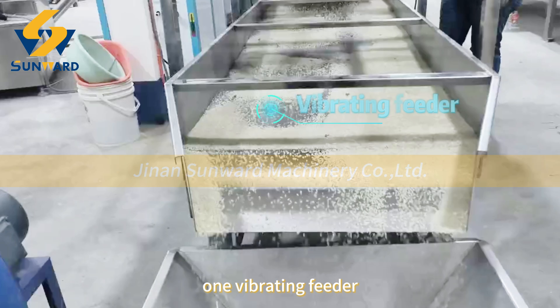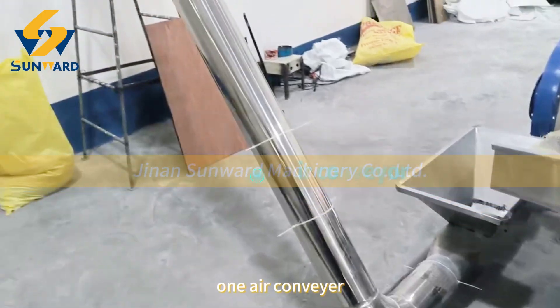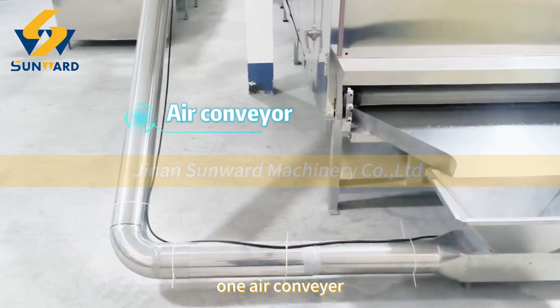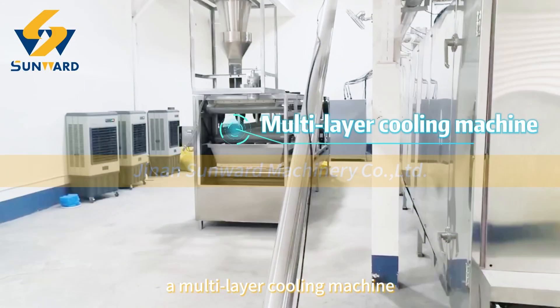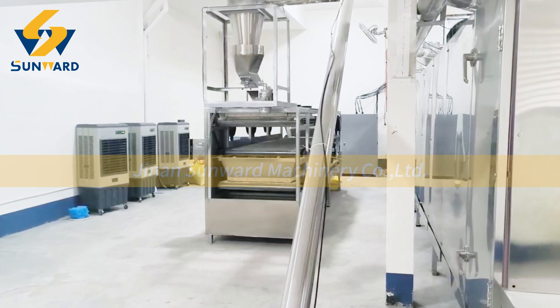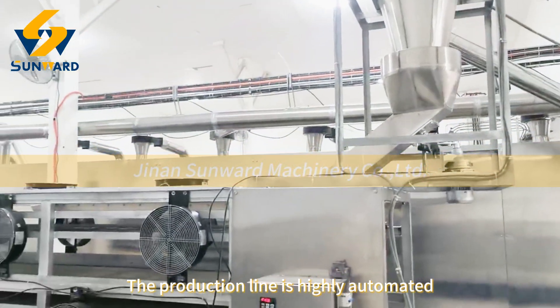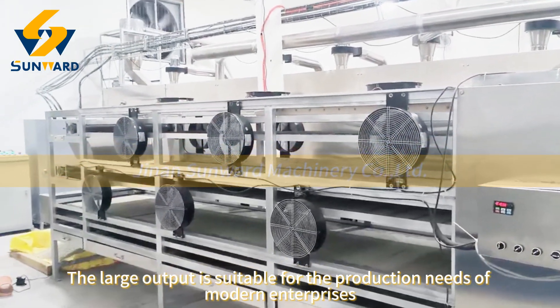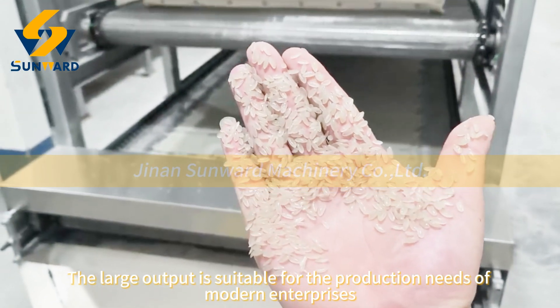The line also includes one vibrating feeder, one air conveyor, an oven, one air conveyor, and a multi-layer cooling machine. The production line is highly automated with large output, making it suitable for the production needs of modern enterprises.